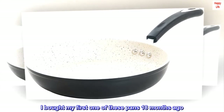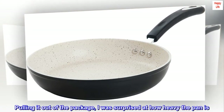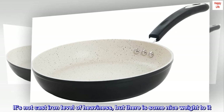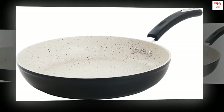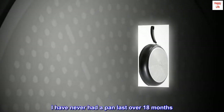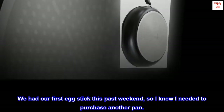I bought my first one of these pans 18 months ago. Pulling it out of the package, I was surprised at how heavy the pan is — not cast iron level of heaviness, but there is some nice weight to it. The instructions say to never heat the pan above medium heat, so I never did. The pan comes with a list of additional easy-to-follow instructions and I did follow them. I have never had a pan last over 18 months. We had our first egg stick this past weekend, so I knew I needed to purchase another pan.